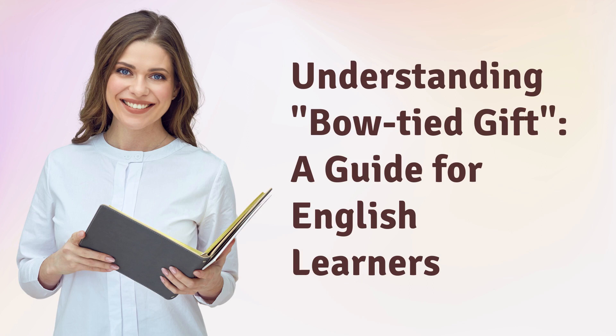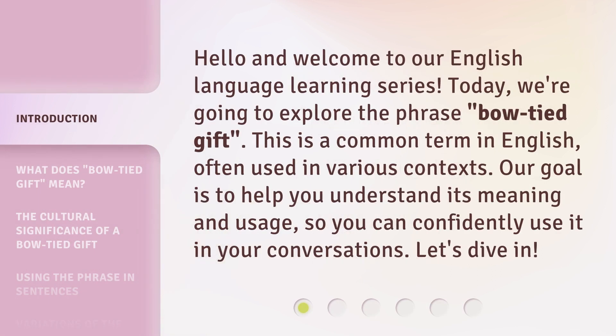Understanding Bow-Tied Gift: a guide for English learners. Hello and welcome to our English language learning series. Today, we're going to explore the phrase 'bow-tied gift.' This is a common term in English, often used in various contexts. Our goal is to help you understand its meaning and usage, so you can confidently use it in your conversations. Let's dive in.